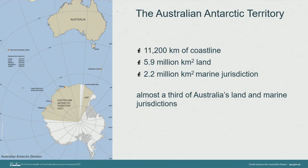Before we get the voyage underway, I'd like to give a little background and context to Geoscience Australia's role and capabilities in Antarctica. Our territory extends over 11,000 kilometres of coastline, covers nearly 6 million square kilometres of land and over 2 million square kilometres of marine jurisdiction — almost a third of Australia's total land and marine jurisdictions.